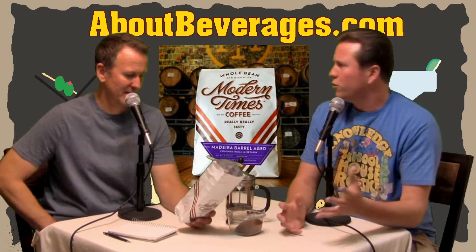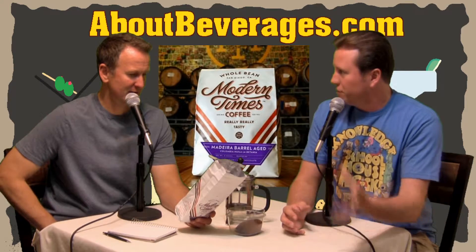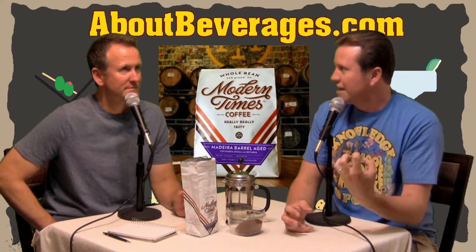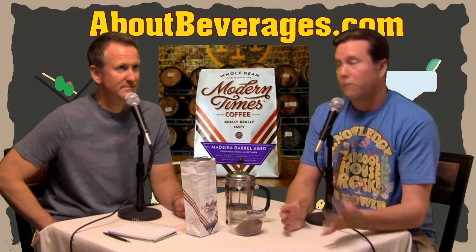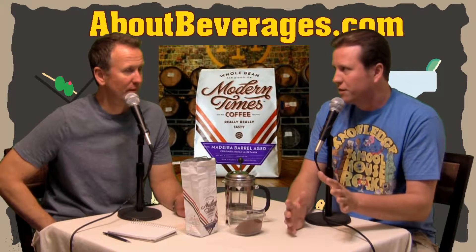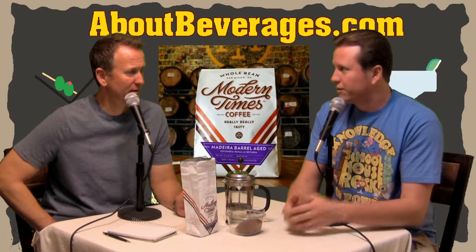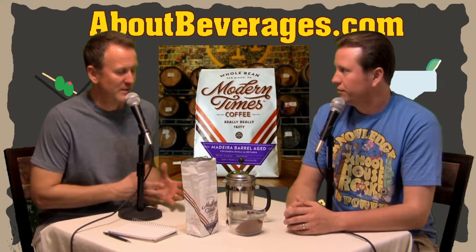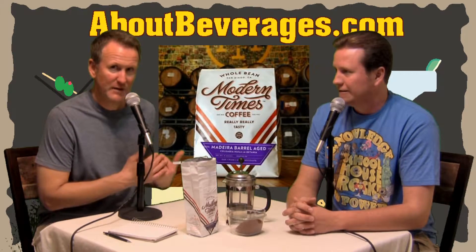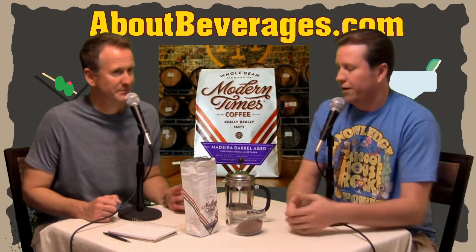So after that, they said — I was reading their blog post — within two to four weeks they can already start tasting the infusion of the barrel into the coffee, just because of the porousness of the green beans slowly taking out some of what's in there. They age it longer — it seemed like three to six months from what they said — but within a short period of time you can already start tasting some of that change. So they put green coffee in the barrel, waited a period of time, took some out, did a sample roast, and they can already taste the difference.